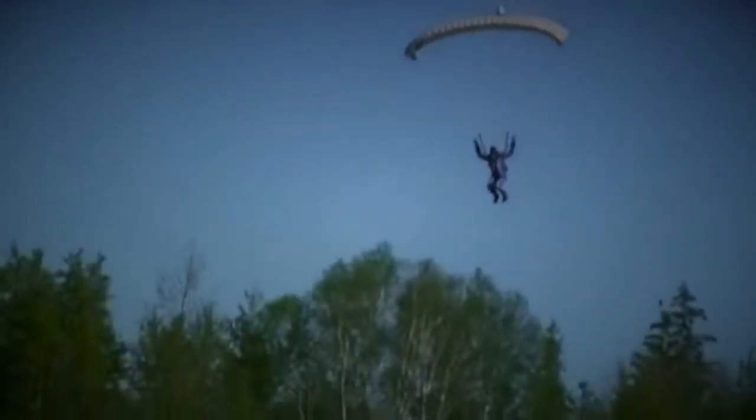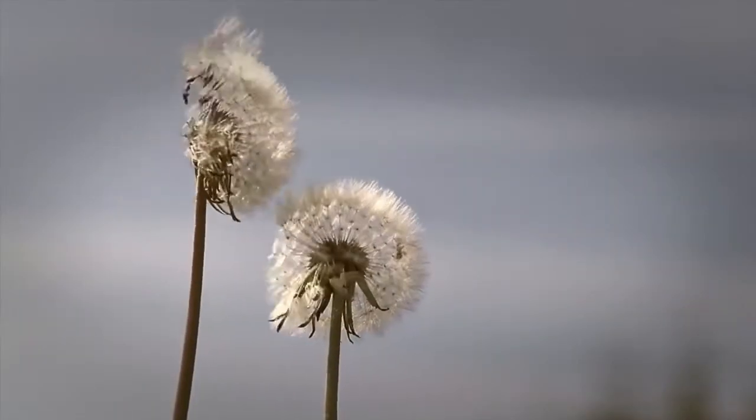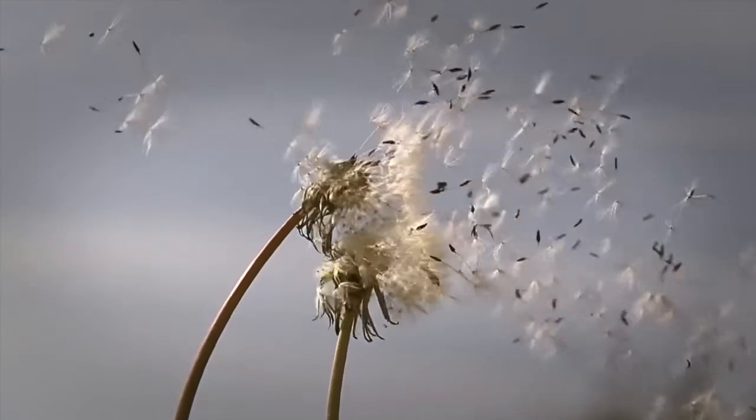If I asked you how you would reach the ground safely from the sky, you would certainly say by using a parachute, isn't it? However, did you know that a gently swinging and falling cactus flower inspired mankind to solve that problem?